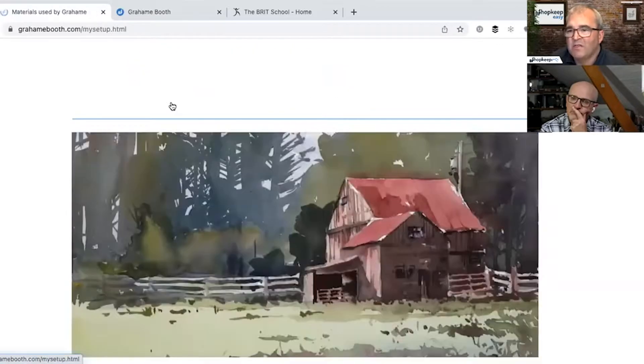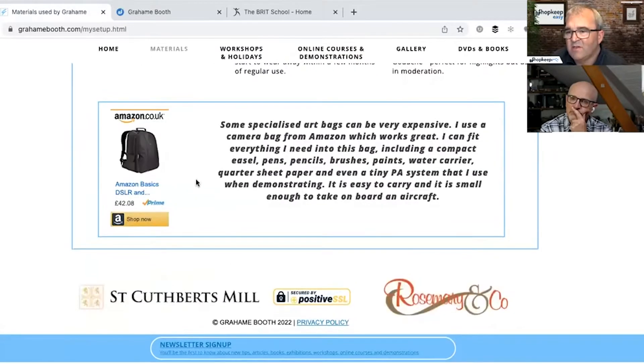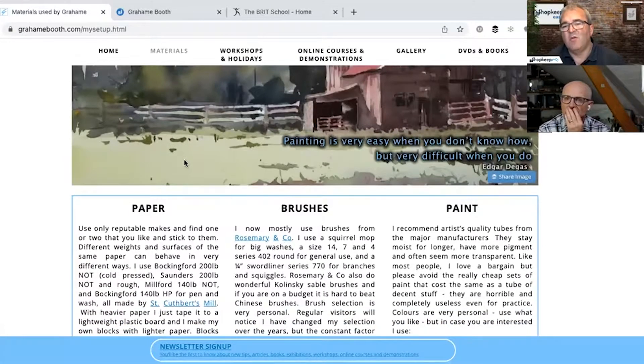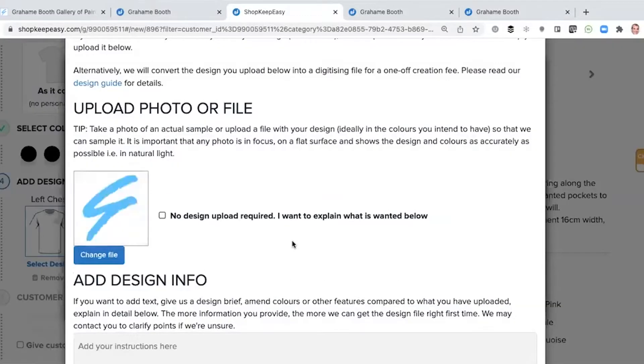The other thing I've noticed on a number of the pages — for example, on the materials page and on the workshops and holidays page — there are a lot of links that take you off the site and go somewhere else. In the internet world, you try to keep them on your website as much as possible. The best analogy I can think of: imagine you are a physical shop in the real world — maybe an art gallery — selling your art paintings.